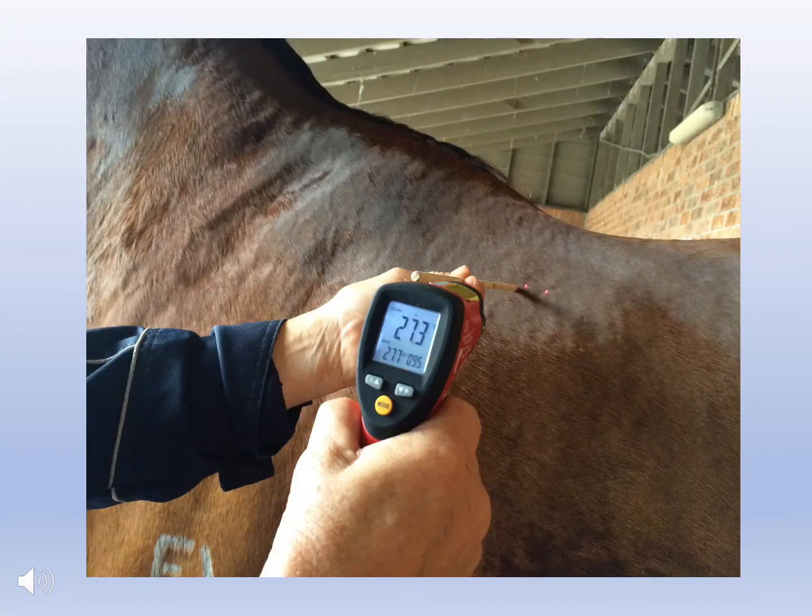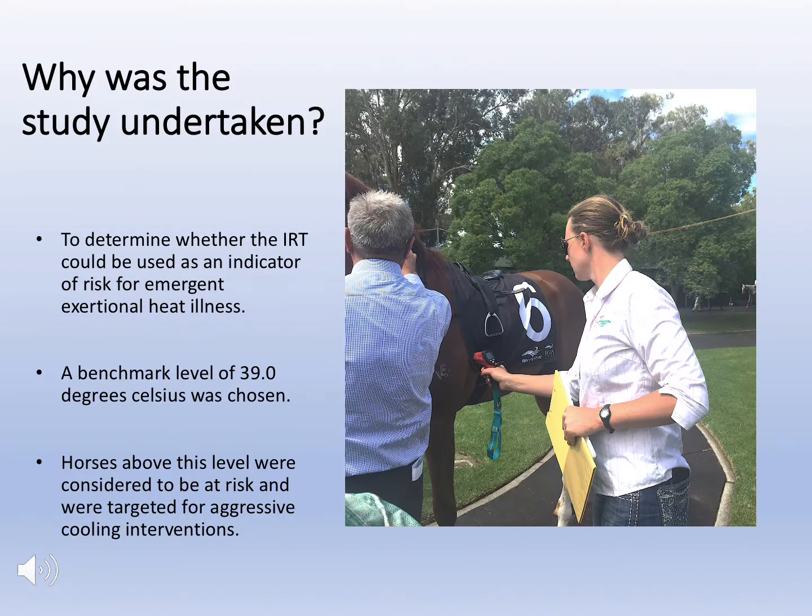Enter the infrared thermometer. It is an inexpensive point-and-shoot device providing a reading in 150 milliseconds. It determines temperature by detecting infrared thermal radiation being emitted from the skin that is proportional to its temperature. So this study was undertaken to determine whether the infrared thermometer could be used as an indicator of emergent exertional heat illness.